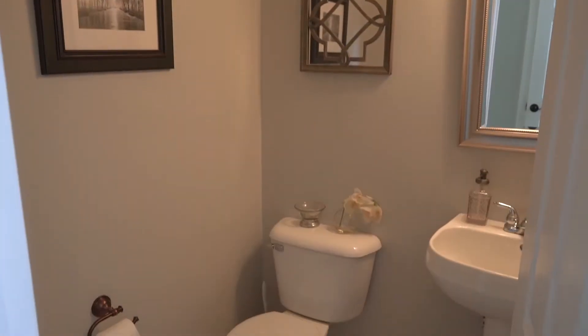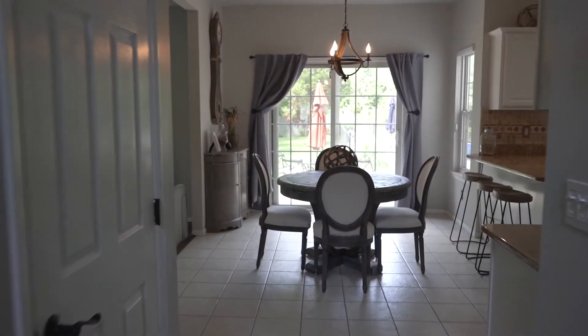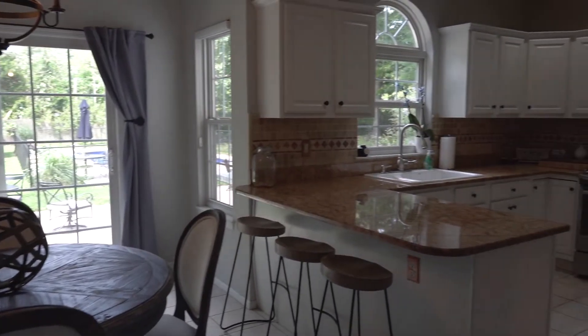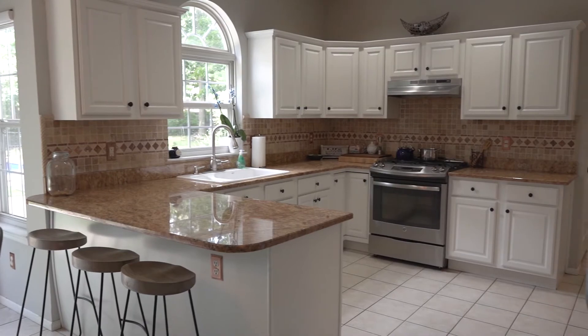Walking down the hallway, you have your half bath to the right, and straight on, you have your eat-in kitchen. Walking into your kitchen, you have custom cabinetry, stainless steel appliances, granite countertops, and a beautiful sliding glass door into your backyard.